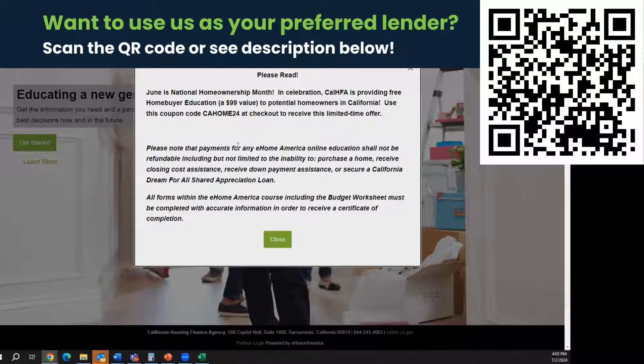This education is good for one year — the date on your certificate cannot be more than one year from the date you close escrow. It looks like they're currently offering free education. Use the coupon code CA HOME 24 at checkout to get this limited time offer. It was supposed to be only in June, but give it a shot — just Google 'CalHFA eHome America' and apply that code.